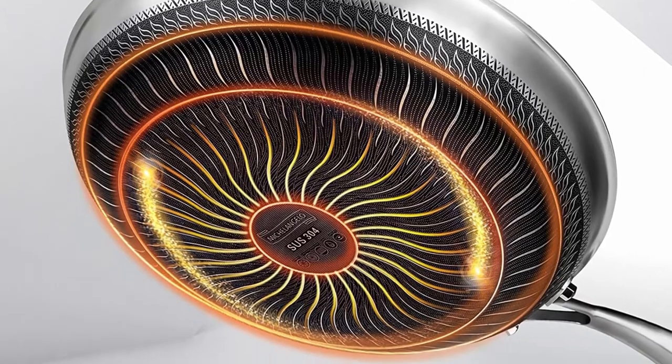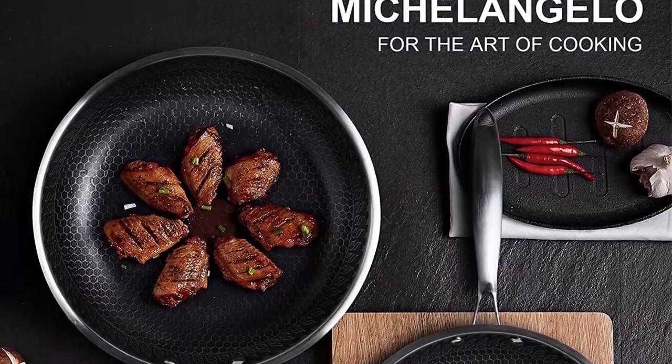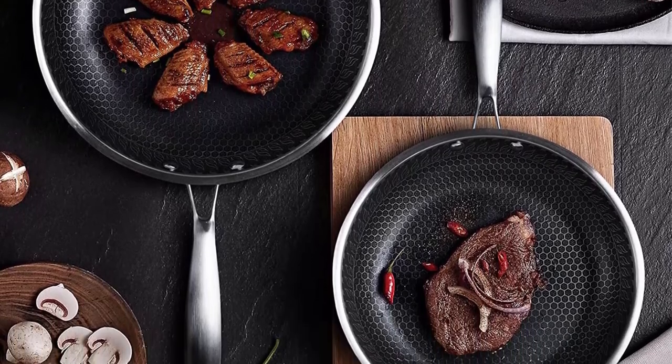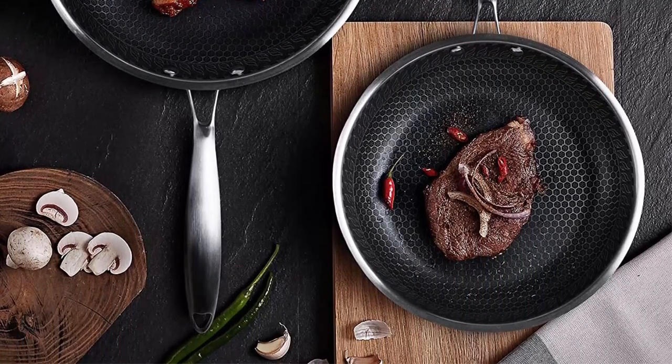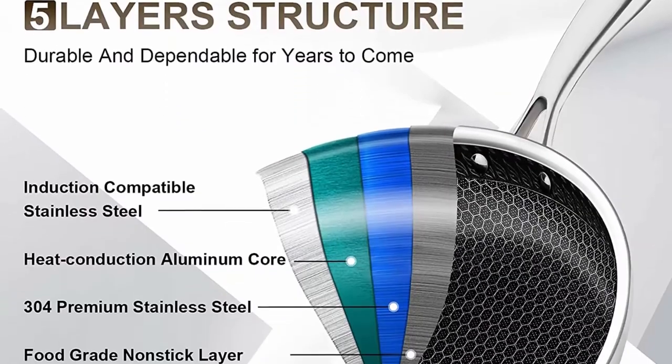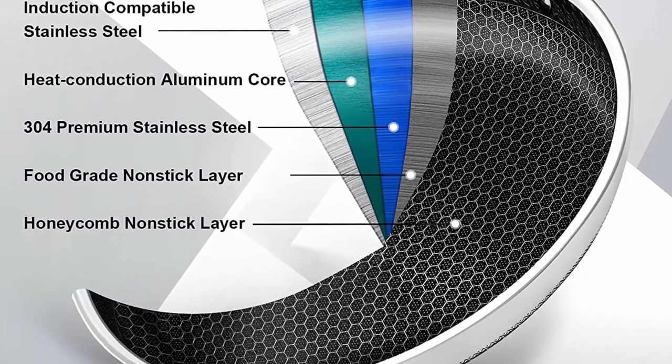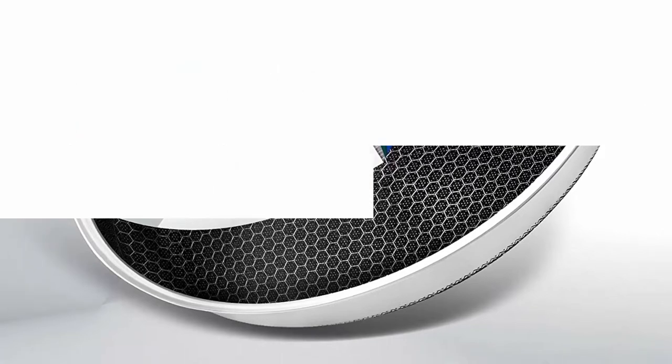This is where you really start to get great cooking results. Omnipotent Frying Pan: these non-stick frying pans can be used with gas, electric, induction cooktops, and even oven or broiler. Sear, fry, sauté, or bake — everything.